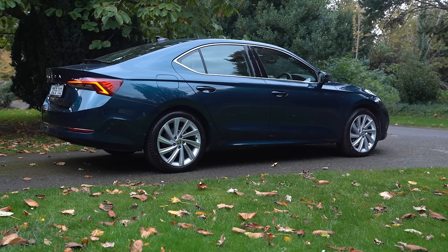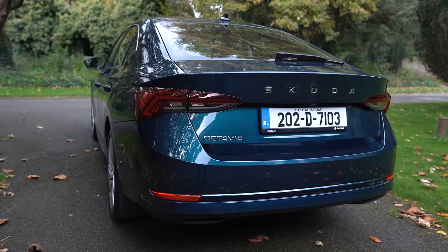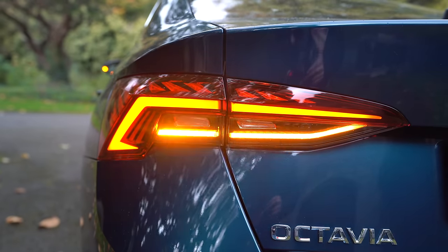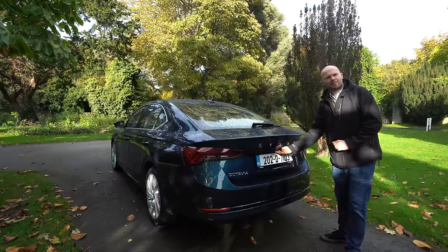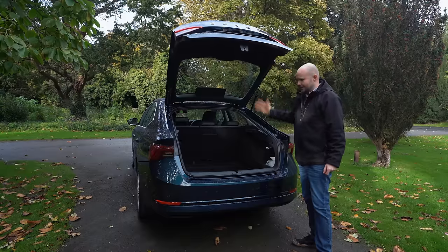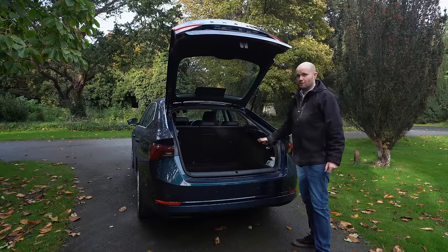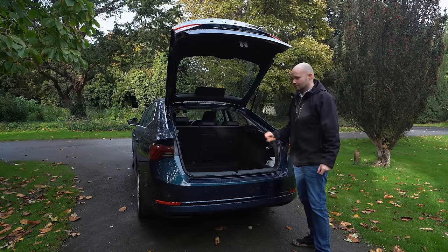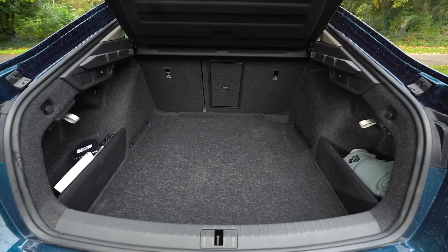You might think the back of a car is a strange place to start a car review, but this isn't any ordinary boot. It's the boot of the brand new Skoda Octavia. This boot is 600 litres in space in a normal configuration. Most cars like this are 400-ish, so straightaway you get an idea of what Skoda are at.